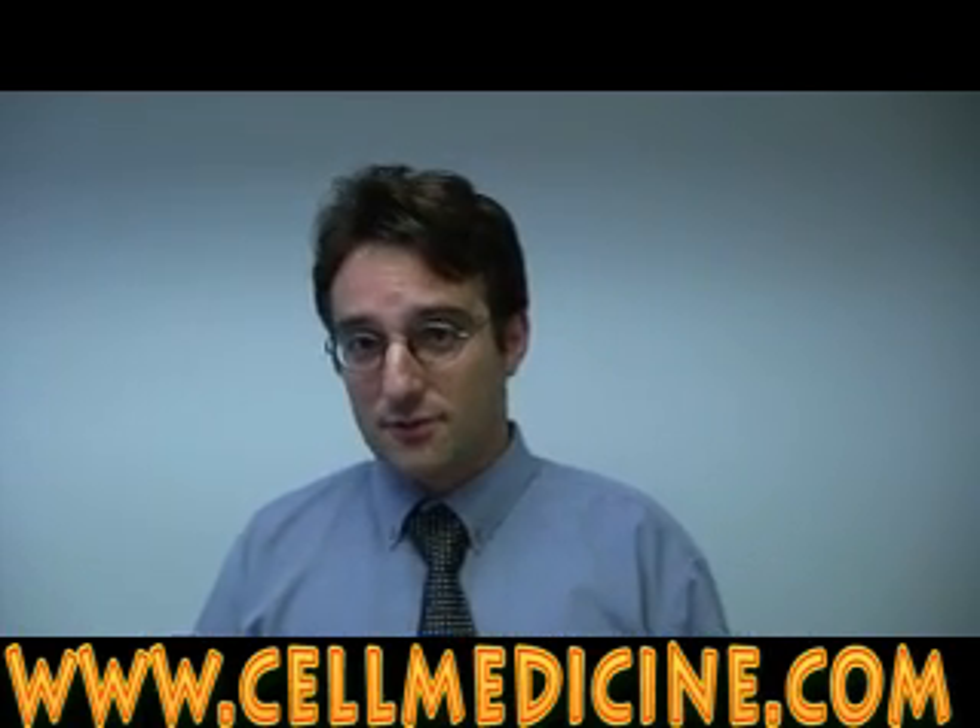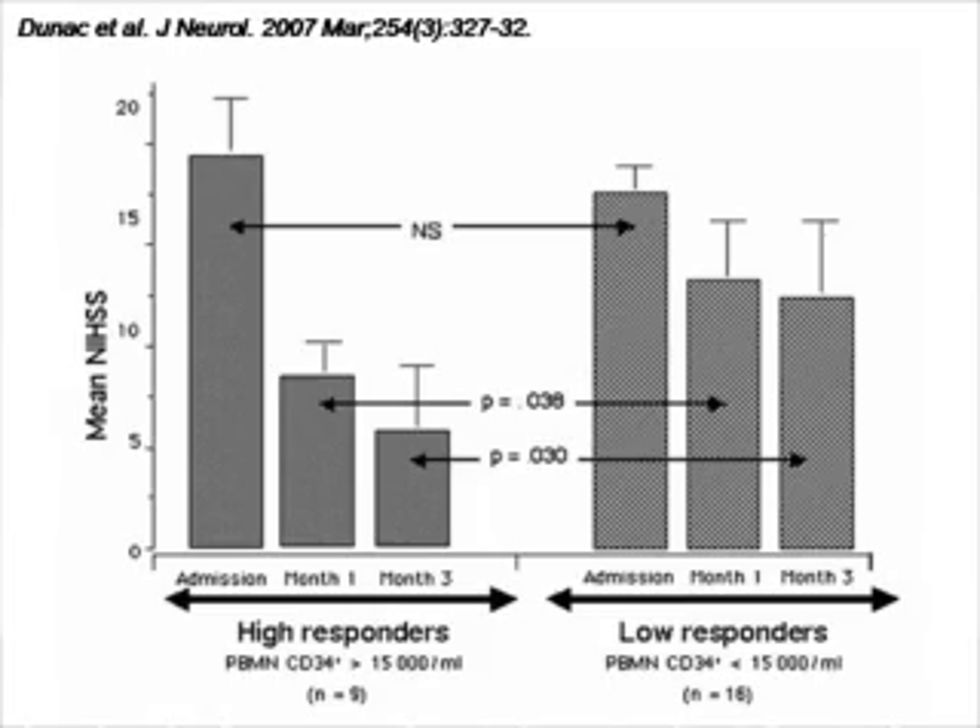Another situation of tissue injury is stroke. In stroke, the brain tissue is damaged as a result of occlusion — the blood is not getting there and brain tissue dies. As you can see in this figure, after a stroke there is an increase in the number of stem cells in the blood, but the patients that respond and recover better are the ones that have a higher number of stem cells. On the y-axis is the stroke scale — the higher it is, the worse symptoms the patients have.